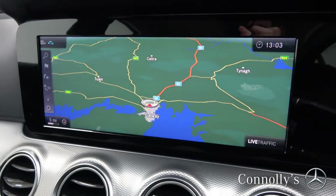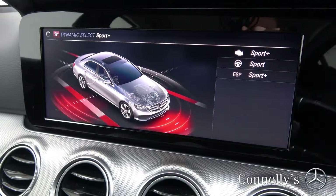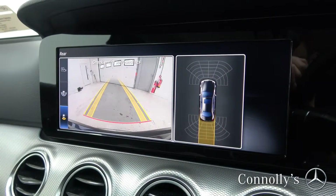Satellite navigation, dynamic drive select, and a reversing camera with parking assist.